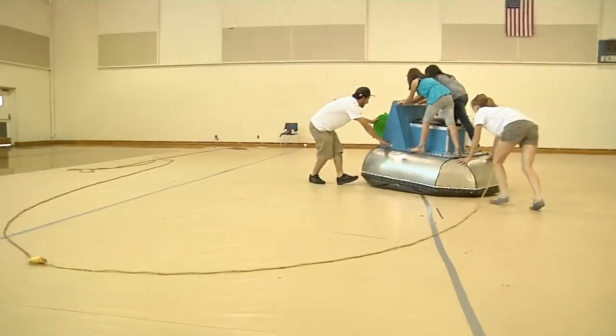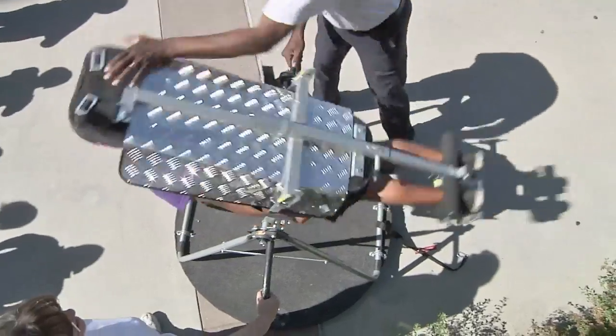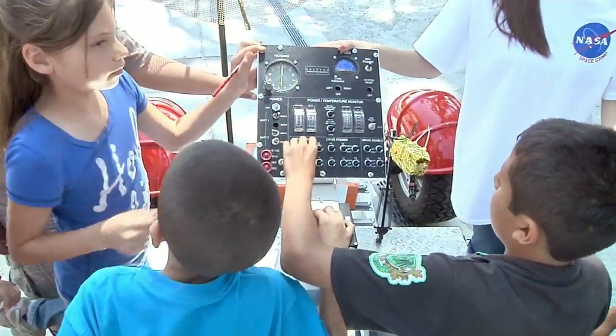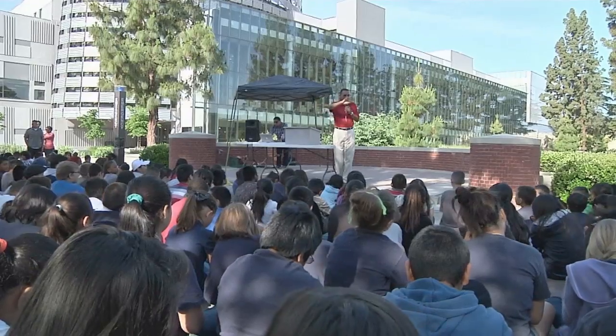The Ames Research Center and the Traveling Space Museum recently took the space experience on the road to motivate and inspire the next generation of explorers. During a stop at California's Fresno State University, elementary and middle school students learned about the basic principles of aeronautics and space flight through interactive exhibits and activities. They also heard from Ames Deputy Director Lou Braxton, an alumnus of the university, about the importance of studying science and math.